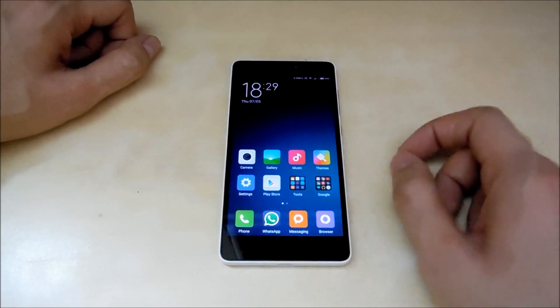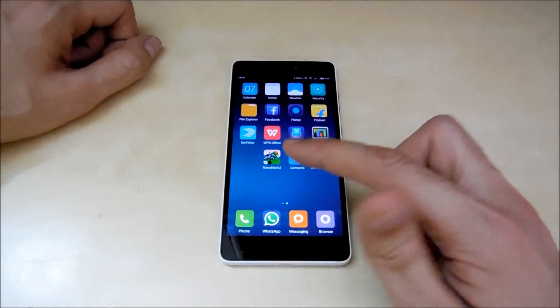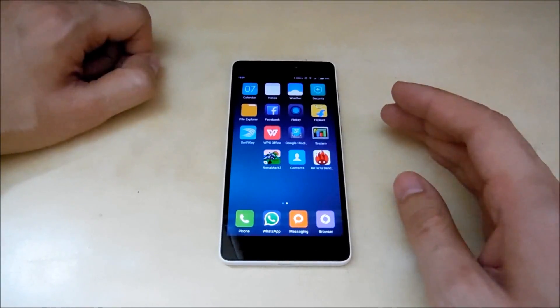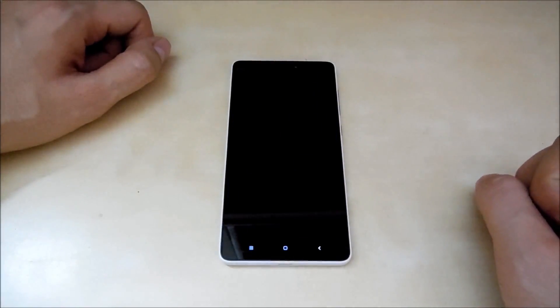As always, I'm going to be running the AnTuTu benchmark to test the CPU performance and overall performance of the device. After that, the NenaMark 2 test to test the GPU performance, and lastly I'm going to run the multi-touch test to see how many fingers this display can support. So let's go with the AnTuTu benchmark first.